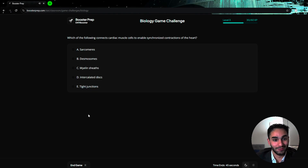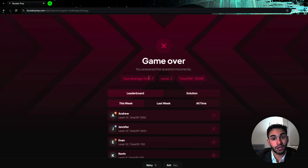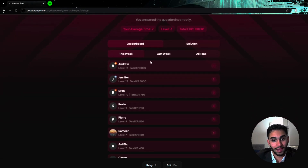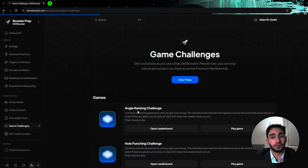Next question: what connects cardiac muscle cells to enable synchronized contractions? I said sarcomere — incorrect. Went too fast. But essentially, when you get one wrong, the game ends. You see your average time, your level, your total XP, and that's how you get on the leaderboard. Really cool, very unique, and something only DAT Booster has.